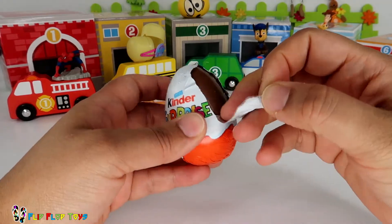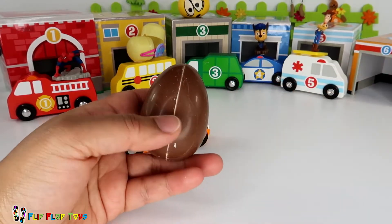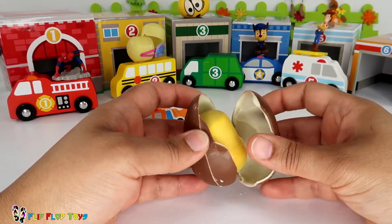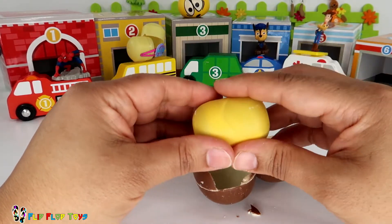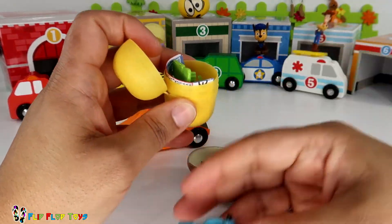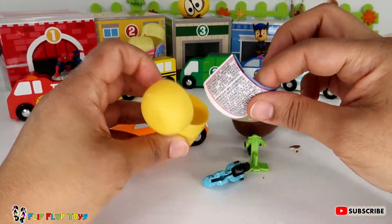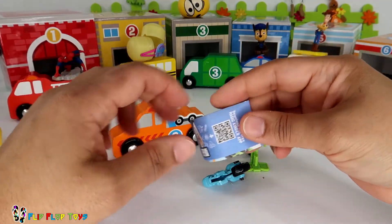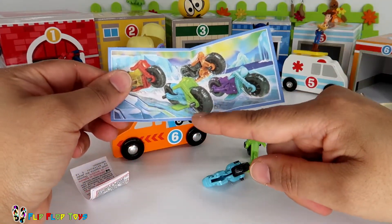Let's open it up and see what surprise is inside. Mmm, more yummy chocolate — I can't wait to eat that later. I wonder what it could be. Oh, what's that? Something with a wheel, and another piece — it's got another wheel. What do you think that could be? Let's find out — it's a motorcycle! I wonder if it needs rescuing.